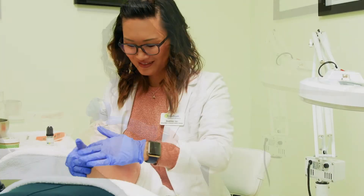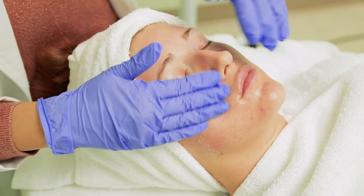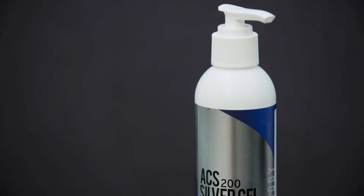When the vial is empty, massage in any excess solution. Add a light application of silver gel for its antibacterial properties.